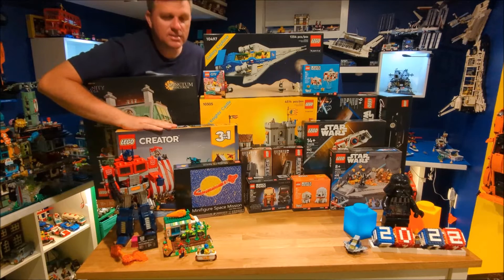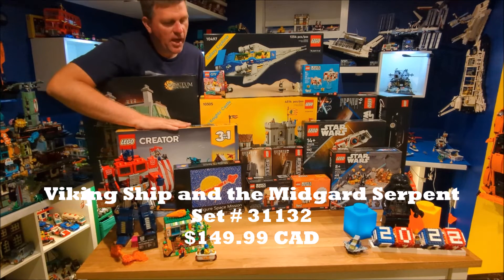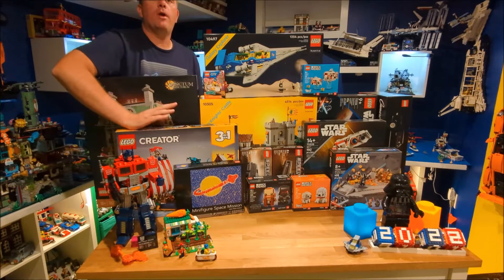And then the last thing we got was the Viking Ship and Serpent. So we're going to build that coming up. We also got the original Viking Ship and Serpent, which came out in the early 2000s — and we got that brand new as well.